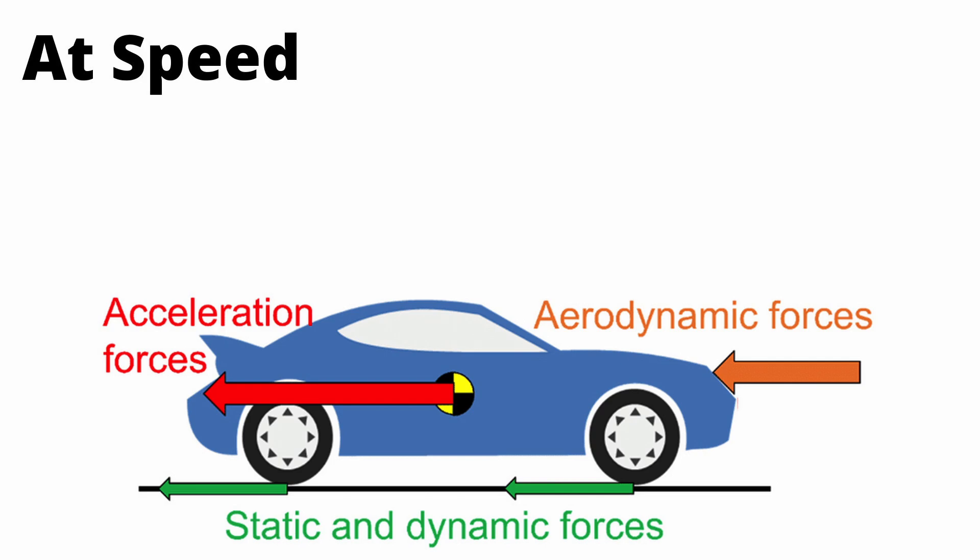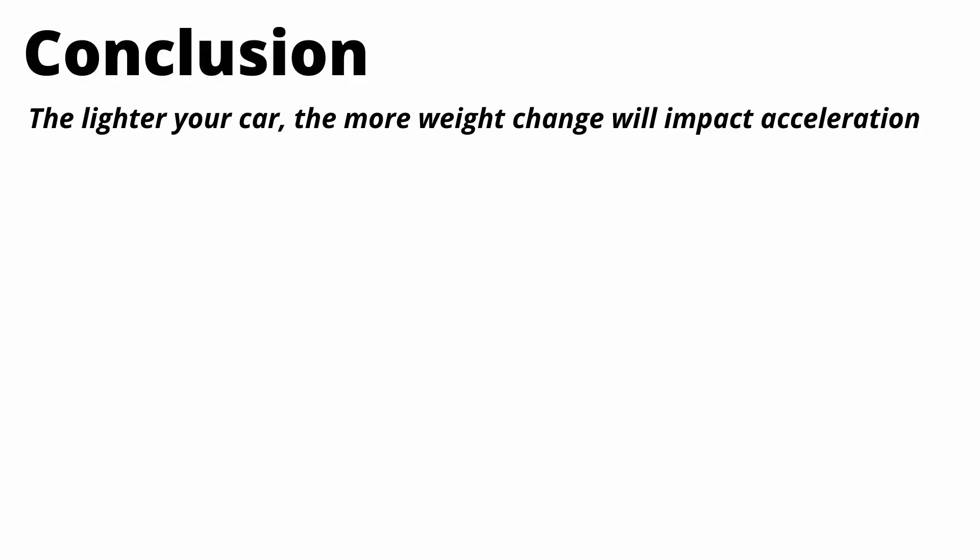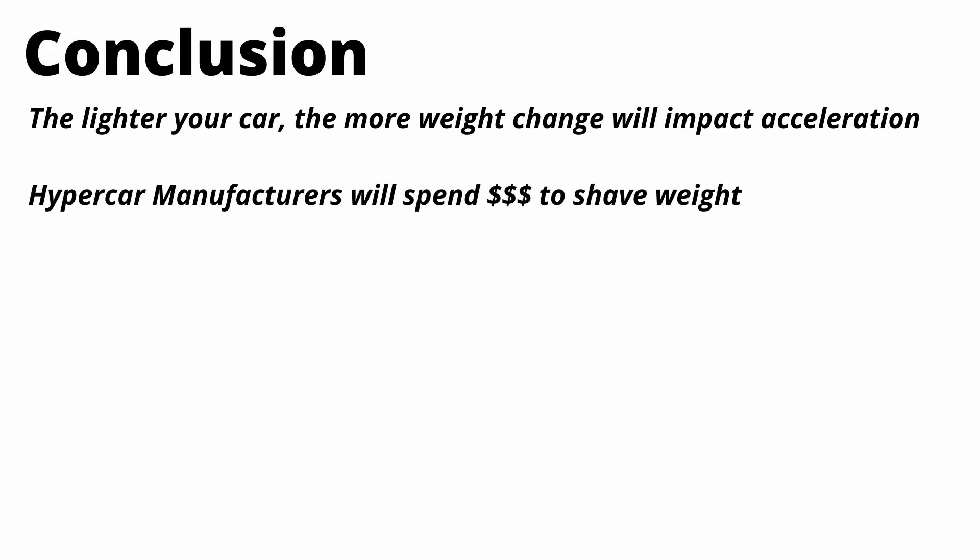One thing I didn't cover is what happens at speed — it's generally the same, although you have more negative forces acting on the car, and weight has a compound effect. The whole point of the video was to show that the lighter your car is, the more a weight change is going to affect it. We saw that adding 500 pounds to the light Aptera really slowed down the zero-to-60 time, while adding 500 pounds to the heavy Hummer barely made a difference. That's why hypercar and race car manufacturers spend huge amounts of money to shave weight — because those cars are already lightweight, so even tiny weight savings have massive impacts on acceleration and cornering performance.